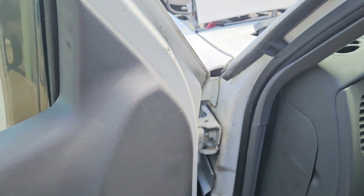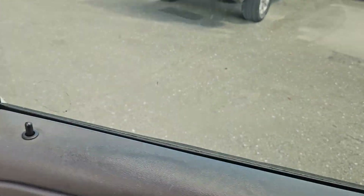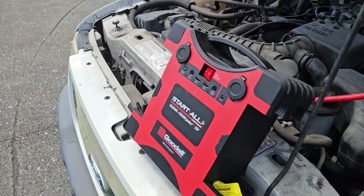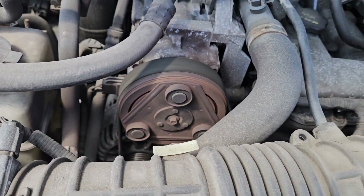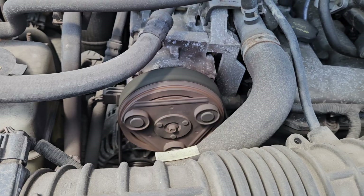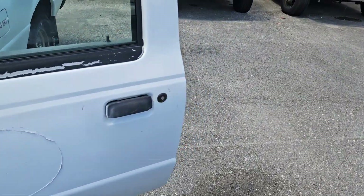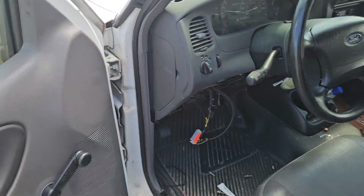I'm going to turn on the AC to see if it engages. The AC is engaging and disengaging — that's a good sign. That means it's probably low on Freon and the compressor engages and disengages intermittently.